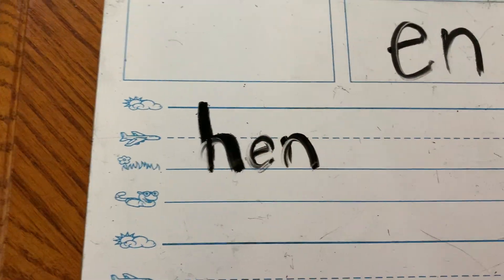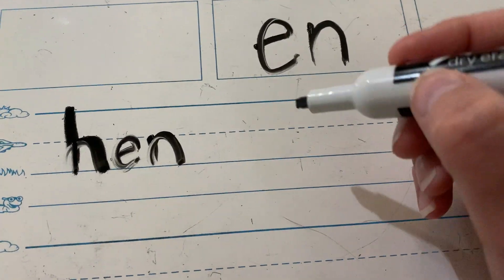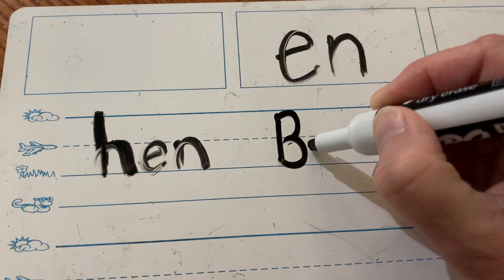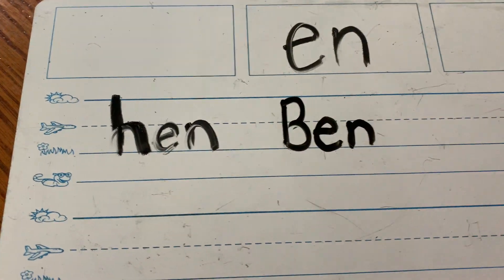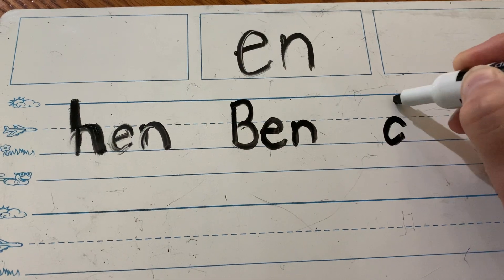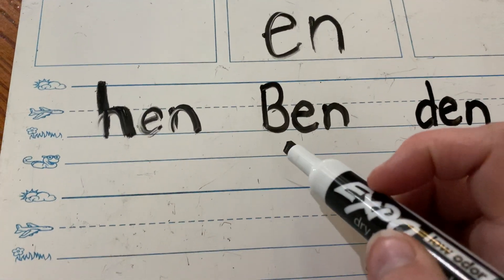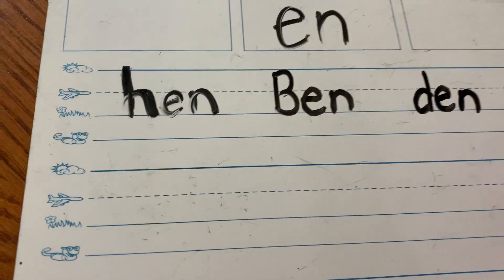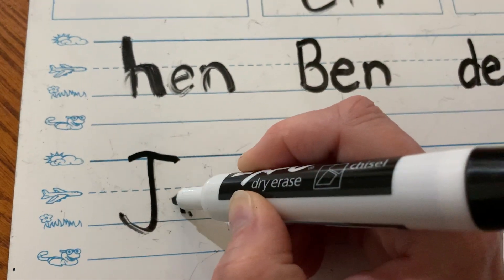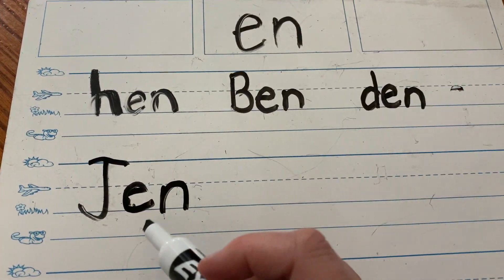So what can rhyme with hen? I have one — there's a boy's name that starts with a B: Ben. Let's stamp it out, B-E-N. Now the B has to be uppercase because it's a name. Hen, Ben. Where does a bear sleep? In the den, right? T-E-N. Ben is a boy's name; I just thought of a girl's name that rhymes with Ben: Jen. J-E-N, uppercase J.